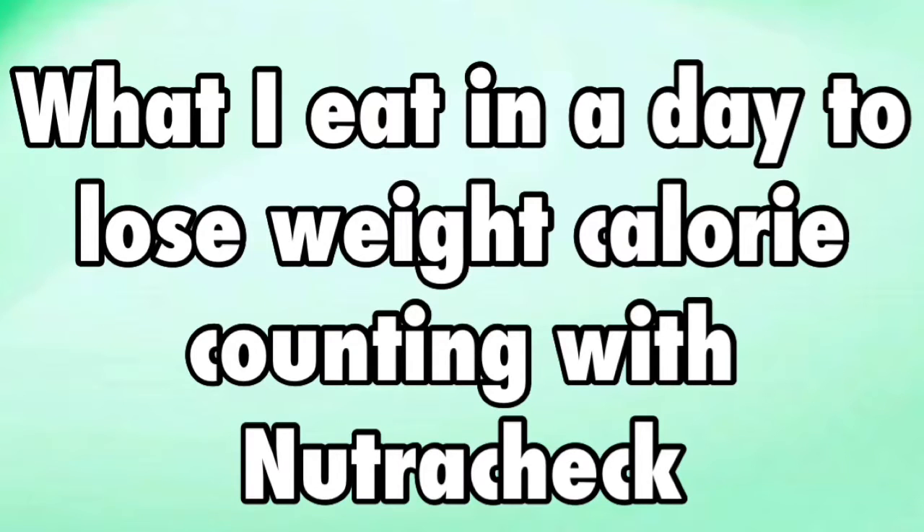This is what I eat in a day to lose weight, calorie counting using the Nutricheck app. My calorie goal for the day is very dependent on my activity level, so it's anywhere between 1,750 and 2,500 calories.